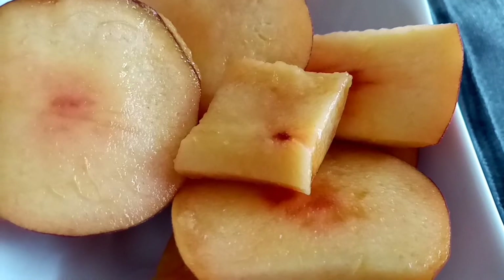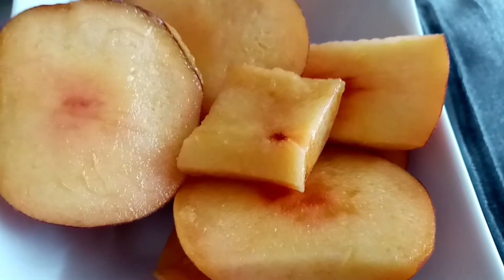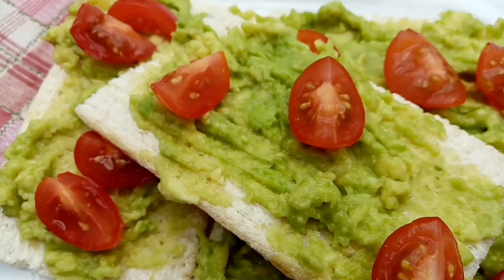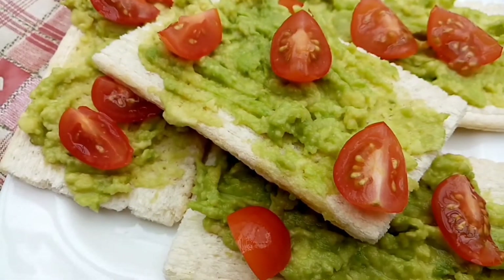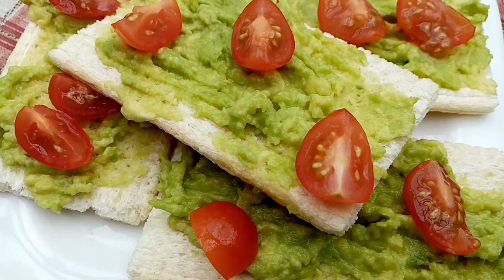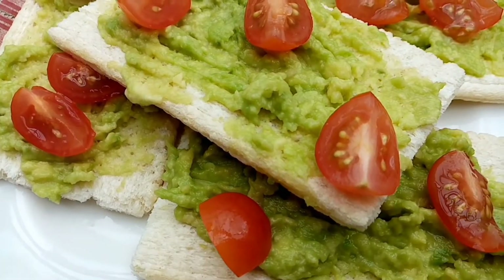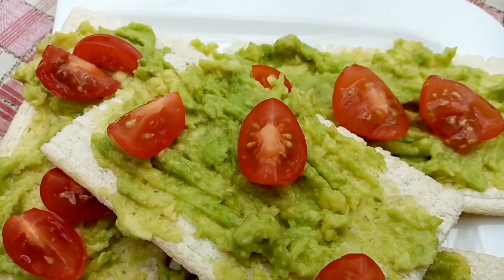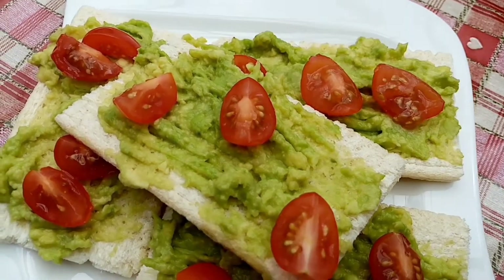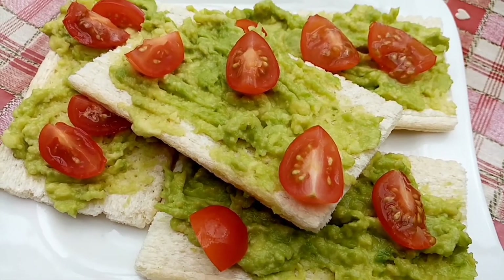I've just cut this nectarine up — it's 156 grams for 67 calories — so I'm having this as a little morning snack. For lunch today I've got four cracker breads for 80 calories, they're 20 each, topped with 68 grams of avocado for 116 calories and cherry tomatoes for 10 calories. I really enjoy this and the cracker breads are lower salt than bread, so it's a better option.